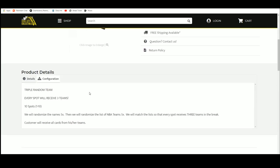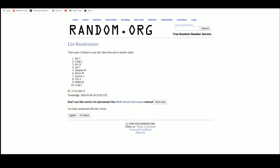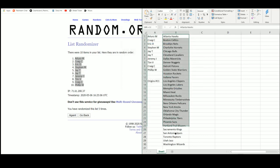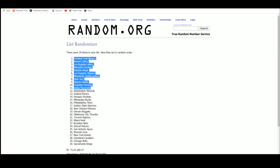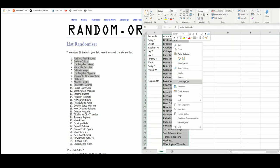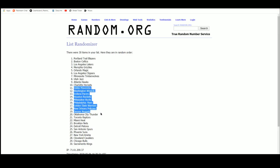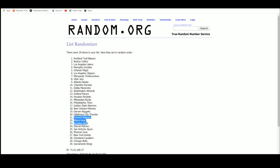Go to random.org. There we have our ten names. Toro up top, Phillip on the bottom. There are the 30 teams. Portland down to Charlotte, Dallas down to OKC, Toronto down to Sacramento.